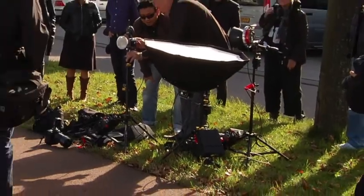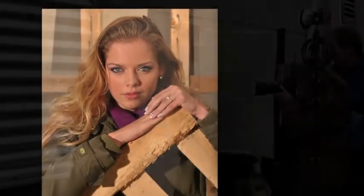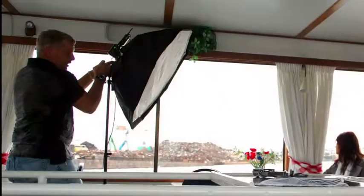We set up a lot of different flashes to accommodate several photographers, and we bring in many models according to the number of photographers attending. Everyone gets an opportunity to shoot under various lighting conditions with beautiful models, professional equipment, and our Pocket Wizards on their cameras.